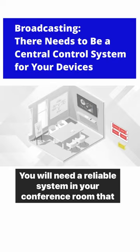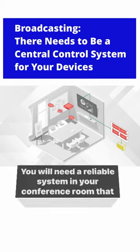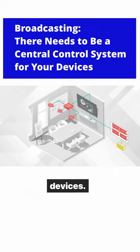Broadcasting systems. You will need a reliable system in your conference room that can provide seamless streaming integration for all your devices.